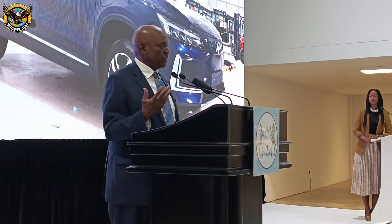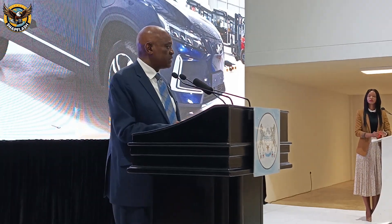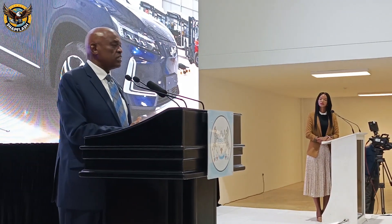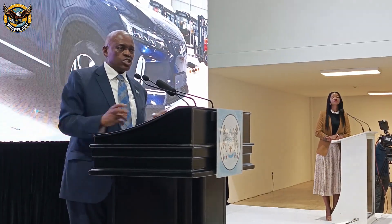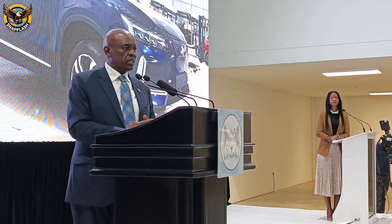We are in discussions with our neighbors. Zambia is going to be strongly supported by American funding to develop the value chain. We want to regionalize these value chains, whether it's a trading component or aspects related to electricity.